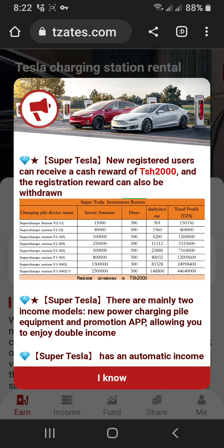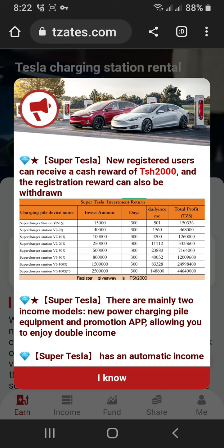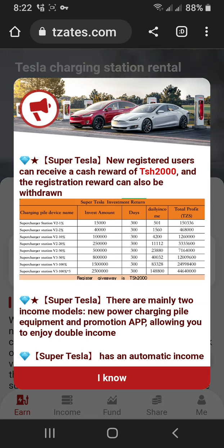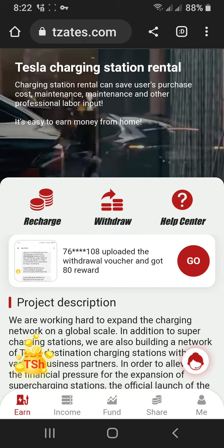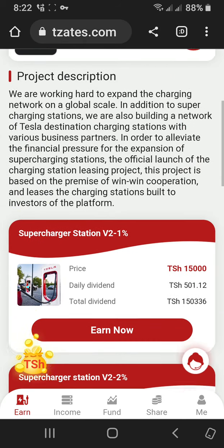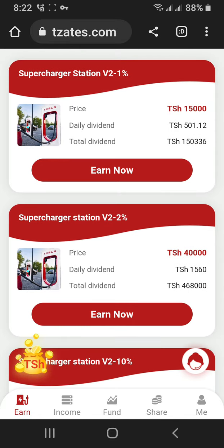SuperTesla has a dual income model — new power chain, PEC, promotion — allowing you to enjoy a double income. SuperTesla has automatic income. SuperCharge Station V2. You can earn every day — daily dividend, Twitter dividend. So, which are you waiting for? Join today!